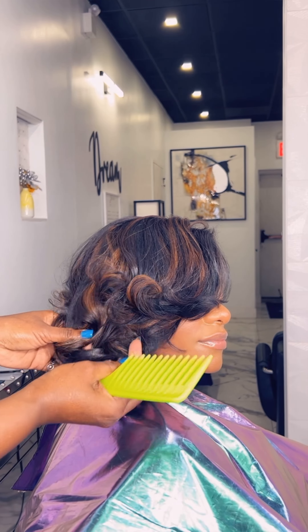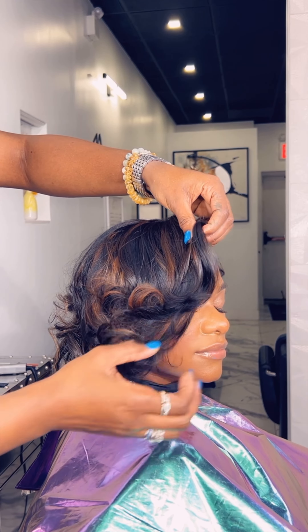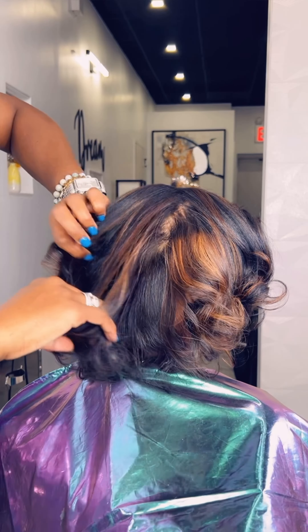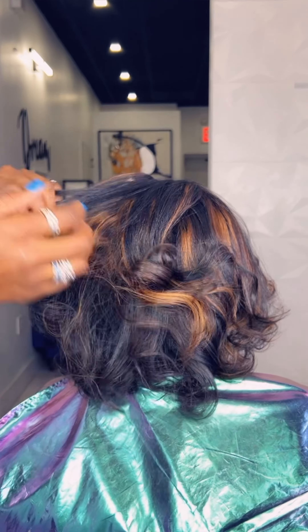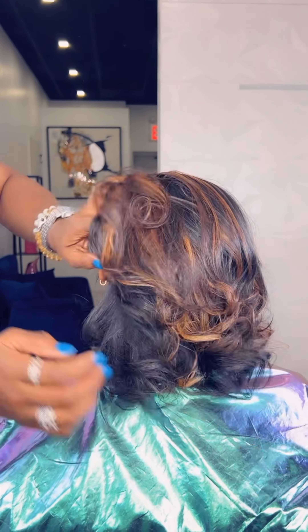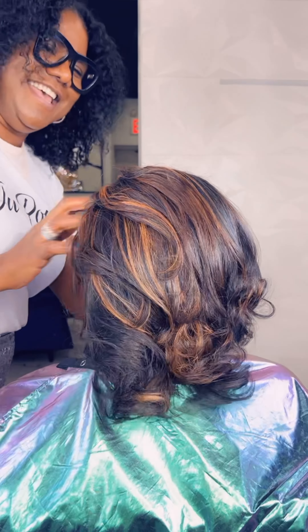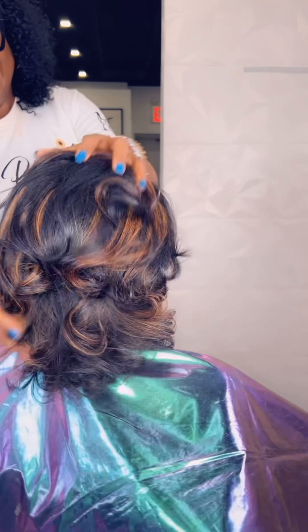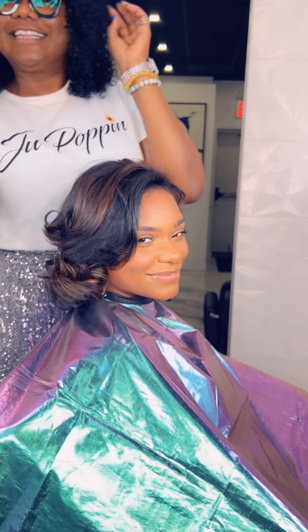I get a lot of questions like, can we do layers? Absolutely yes. Destiny has a finer texture and I always do layers in her hair — look how nice and full her hair is. It looks so beautiful. Thank you guys for watching. I'm extremely tired so I know I sound a little off, but do pop it!